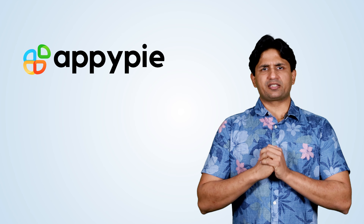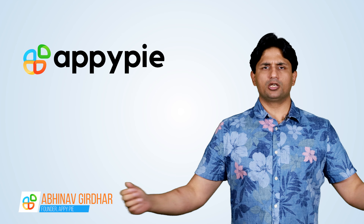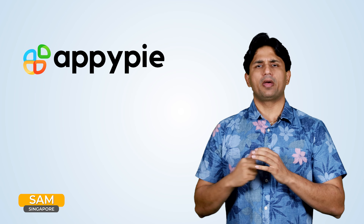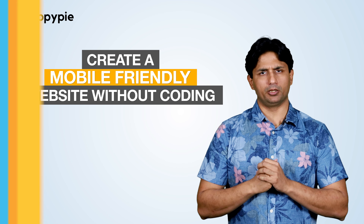Welcome to another edition of Ask Nappy. I'm Abhinav Girdhar, founder of AppyPie. Today's question comes from Stan from Singapore, and he asks if he could create a mobile-friendly website on AppyPie's website builder.